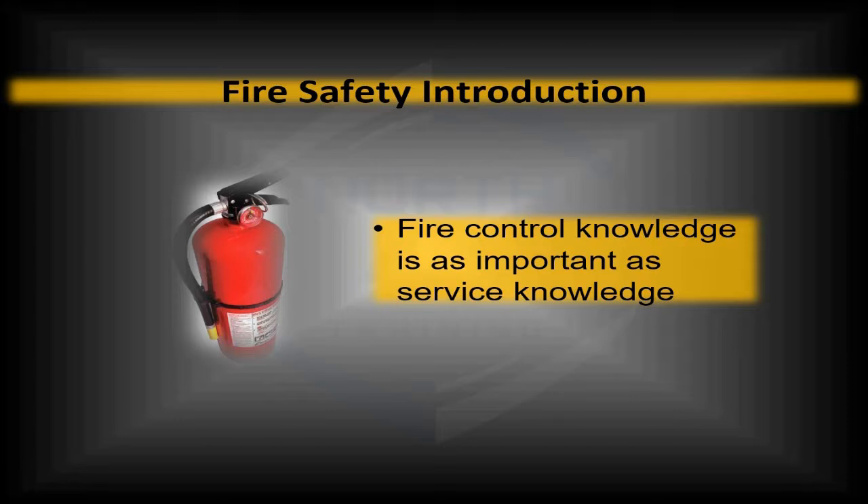Understand that this is only a presentation done online. What should happen after today is that this should be followed up with some practical applications, most likely in your shop. The worst scenario someone could be in is being on a job site, having some sort of fire break out, and the first time they've ever seen or used a fire extinguisher was right there at a job site when somebody's life may be on the line or somebody's property may be on the line.